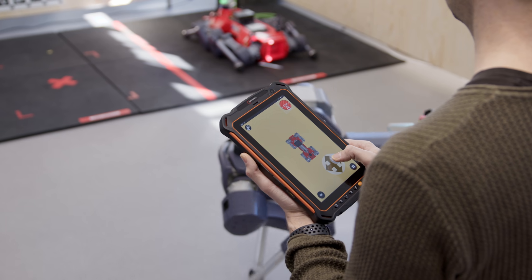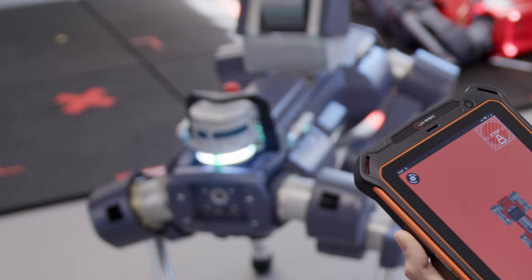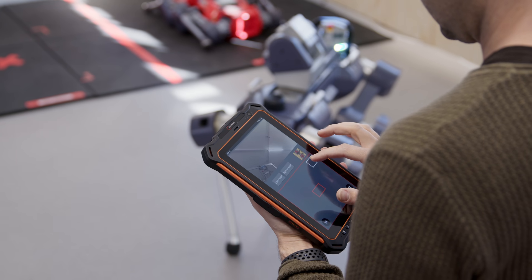Using our next-generation controller, operating Animal X is easy and intuitive. The Animal X control software runs on any tablet, meaning that operators can use their existing industrial EX-rated tablets.